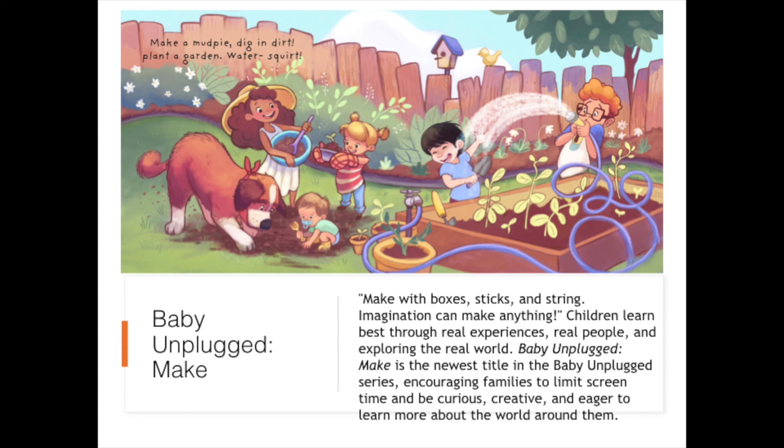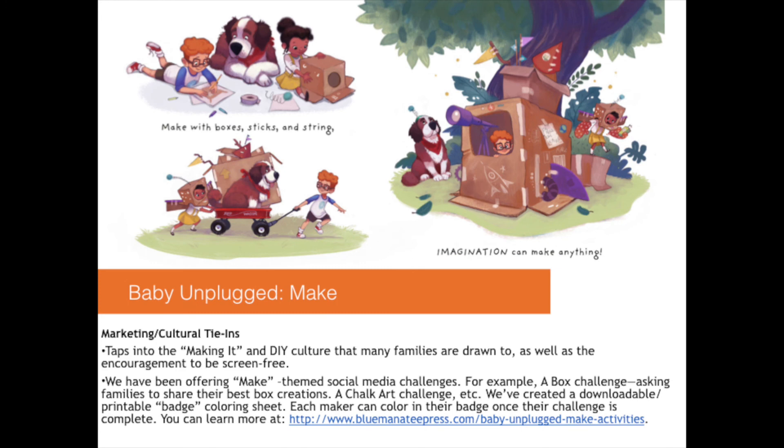Throughout this book, you'll see delightful, fun illustrations showing lots of kids and a wide cast of characters doing all kinds of different things like making pictures, painting, making cookies, and gardening, as you see here in this delightful scene. Make is really just all the ways that a person can be creative and make at home. Baby Unplugged Make taps into the making-it or DIY culture that many families are drawn to, as well as the encouragement to be screen-free.